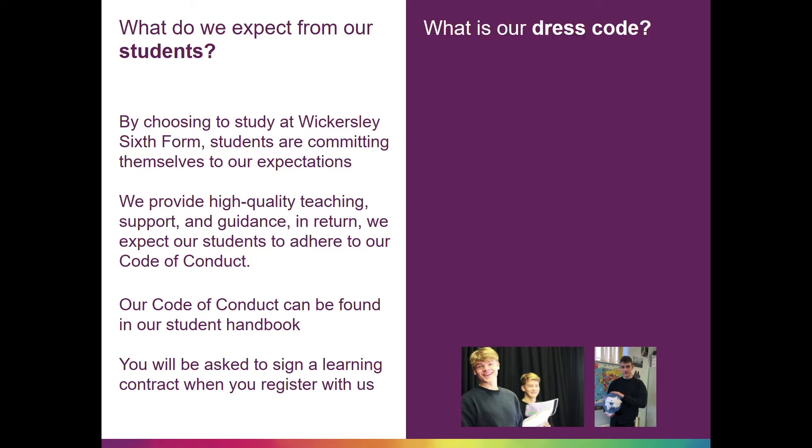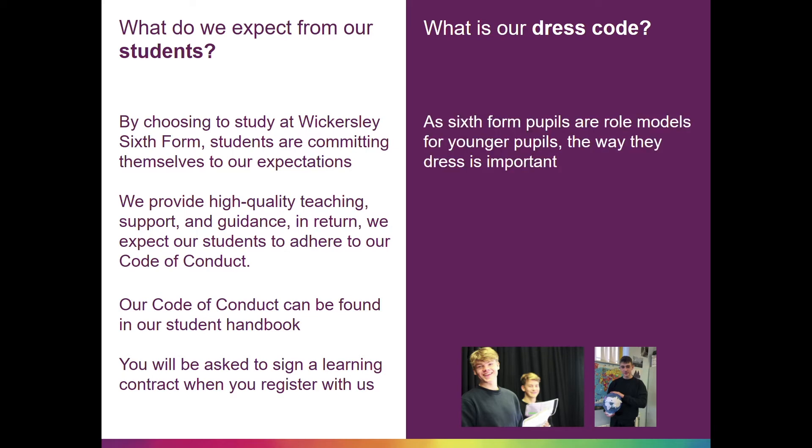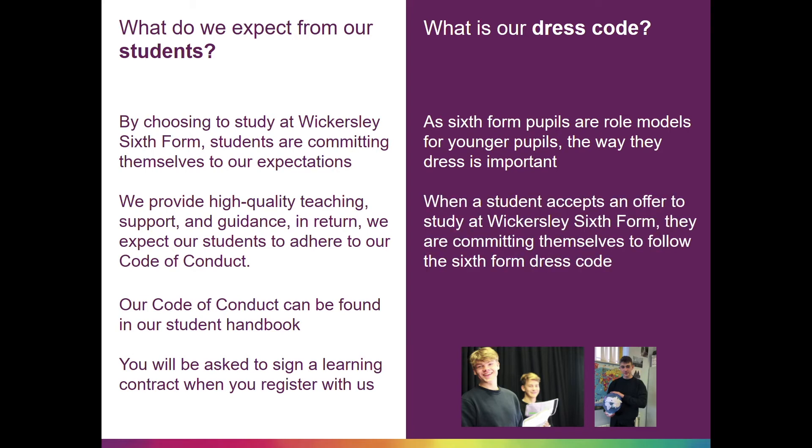A part of our code of conduct is our dress code. As sixth form pupils are role models for younger pupils, the way they dress is important. When a student accepts an offer to study at Wickersley Sixth Form, they are committing themselves to follow the sixth form dress code. Our dress code can also be found in our student handbook below.